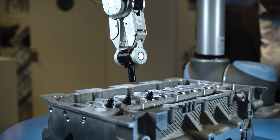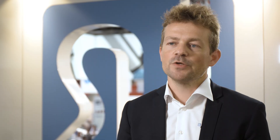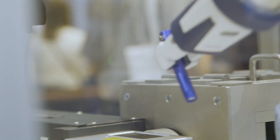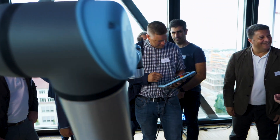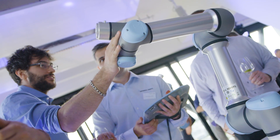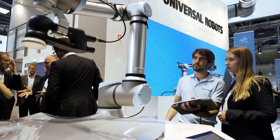We define collaborative as a combination of several things. So we have created a new industry with our collaborative robots. We have made the robots more fast to set up, more easy to program, more flexible to deploy. They can go into more applications and we have increased the safety functions in the robots.